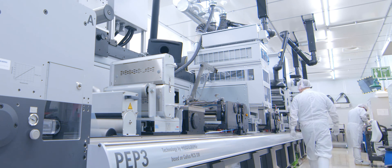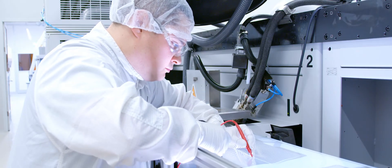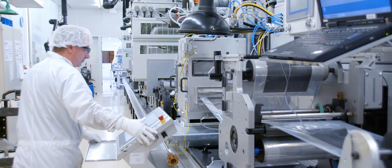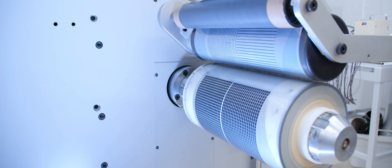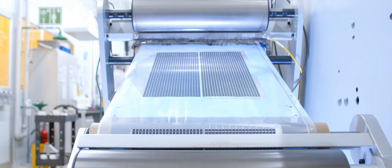We have modified the press in such a way that it can be adapted to a wide variety of printing requirements, which further enables us to be completely flexible. This infrastructure and flexibility enables us to produce exceptional, tailor-made, and innovative products.